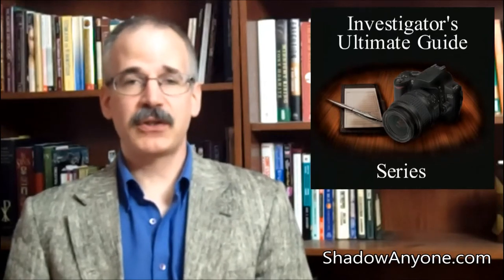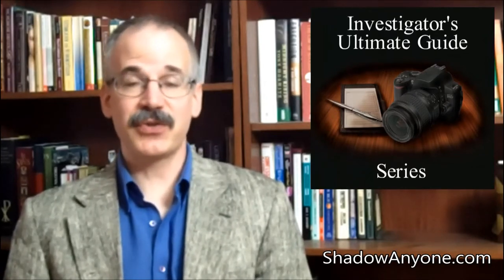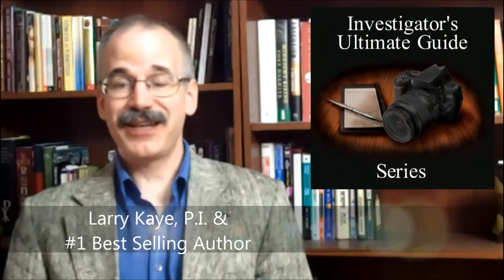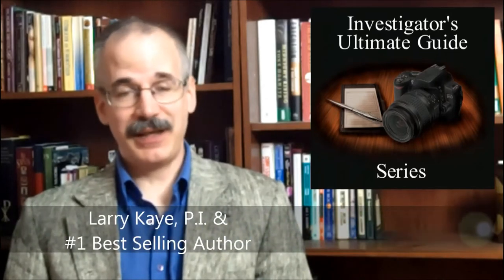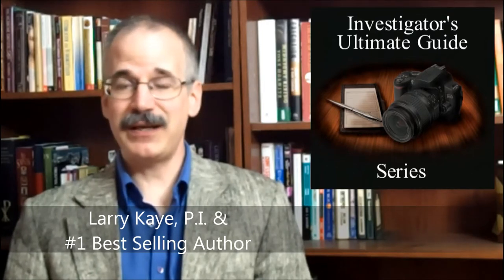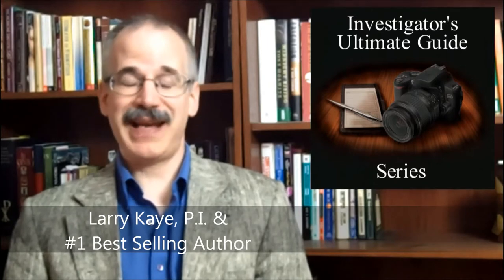This week I'm going to teach you about duress alarms and the two absolutely essential things you need so that they work for you. Hi, this is Larry Kay with ShadowAnyone.com and the creator of the Investigators Ultimate Guide series, which is premium private investigator training from someone who's been there and done that.